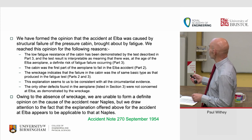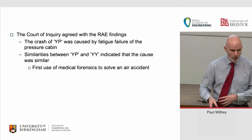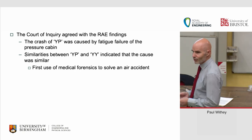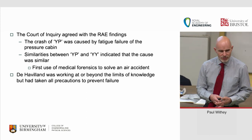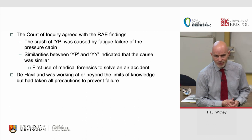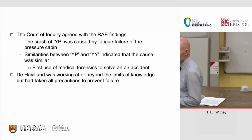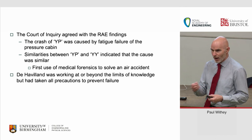The RAE report was sent to the Court of Inquiry in September 1954, and the Court accepted the RAE's findings. The crash of Yoke Peter was caused by fatigue failure of the cabin; Yoke Yoke was probably the same cause. This was the first use of medical forensics to solve an air crash. The Court of Inquiry also said that de Havilland were working at or beyond the limits of knowledge, but had taken all precautions to prevent failure. They had gone beyond the Air Registration Board's requirements to get the aircraft signed off.